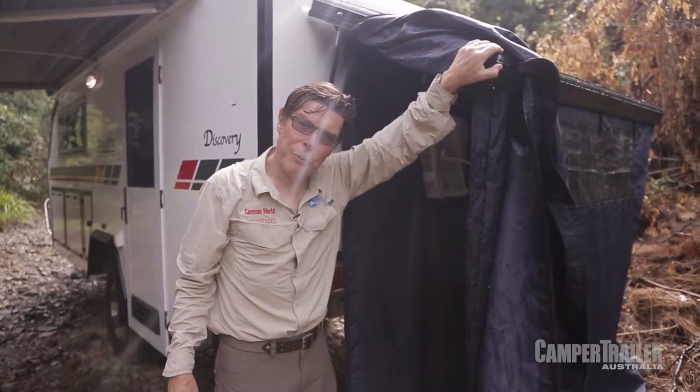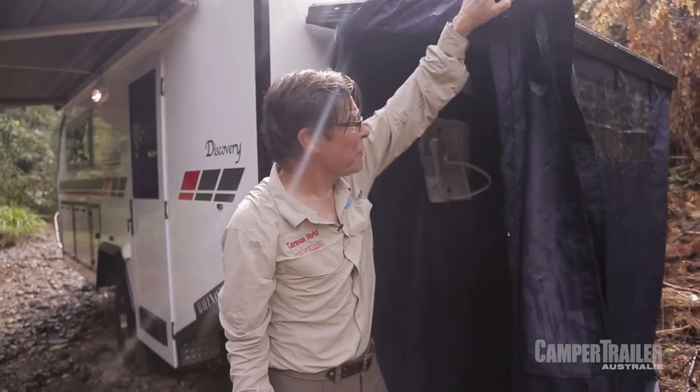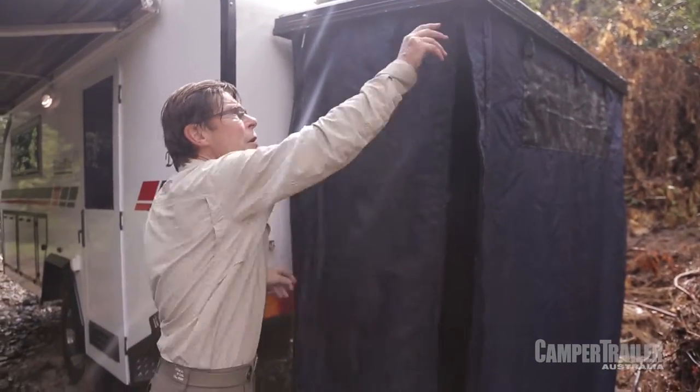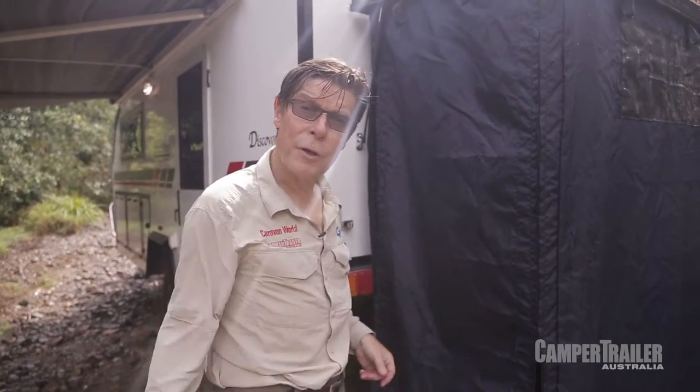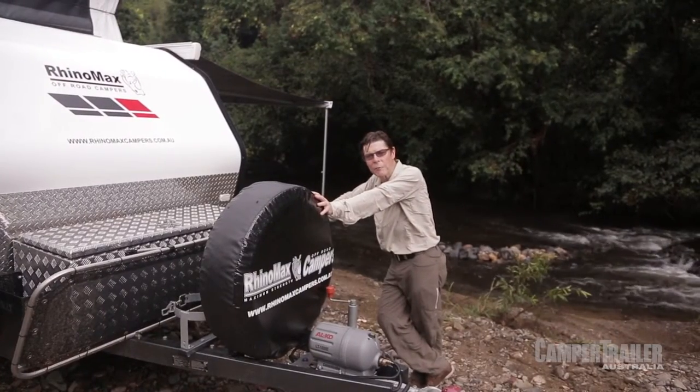This outdoor shower is a beauty — in fact, without naming names, it's been copied by a few people on the market. First of all, it pops up on its own, springs up, zips down, and in seconds you have a fully enclosed outdoor shower or private toilet compartment if you wish.